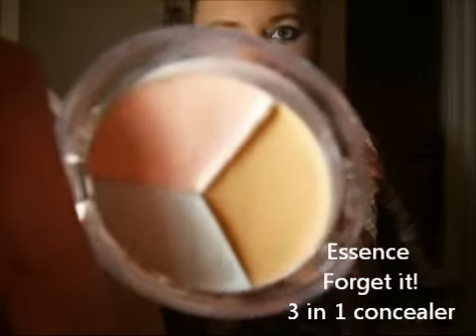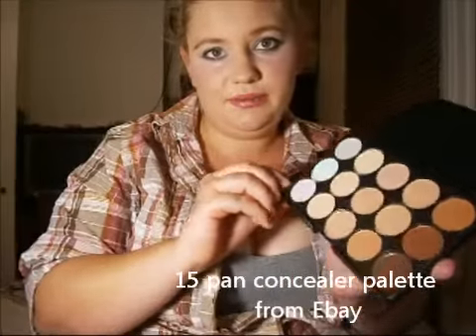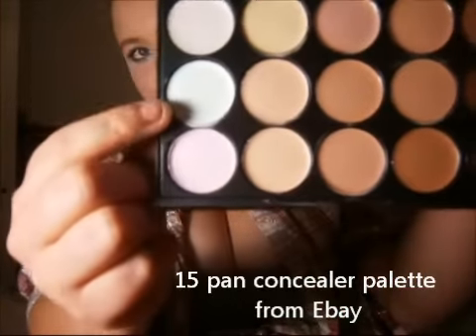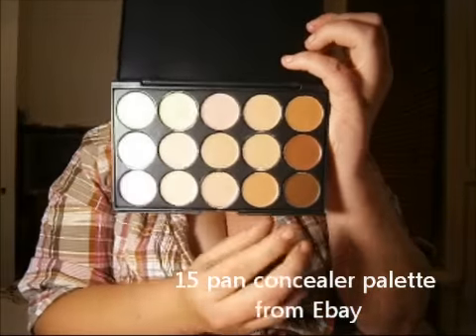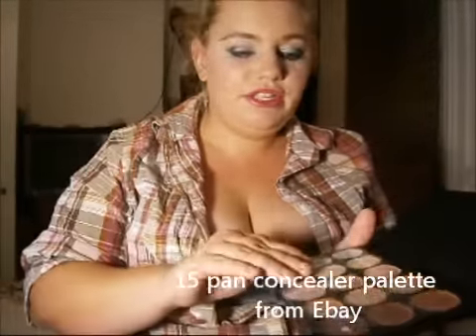The Essence concealer wheel has three colours that can reduce redness, under-eye circles, and blemishes. Also, there's another concealer palette that costs under $5 from eBay depending where you look. It has 15 gorgeous shades — white, green, and pink-purple shades to counteract redness, plus darker colours for those with more tanned or dark skin. You just use your finger to get as much product as you can. I'm definitely going to be reviewing one of these products for a week or two and will share my thoughts.